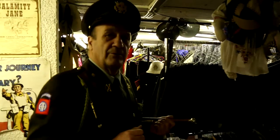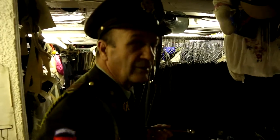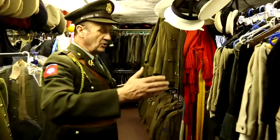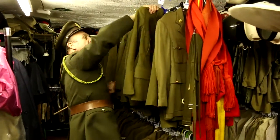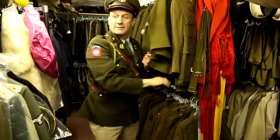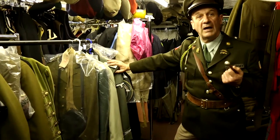We're now going through to the 1940s section — all the military, civilian, English, American, German, Army, Navy, Air Force — all originals, just waiting for somebody to slip into them. This is a full collection — Allo Allo style.